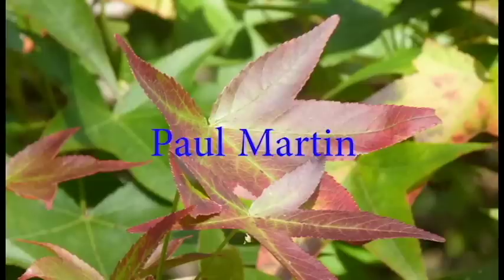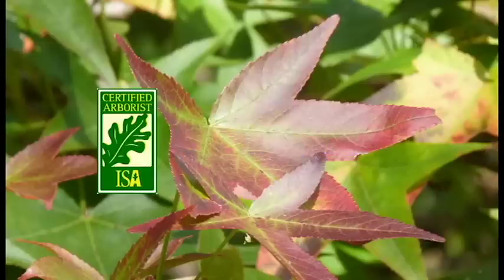Welcome to the One Minute Arborist. I'm Paul Martin and I'm an ISA certified arborist with Growing Earth Tree Care.